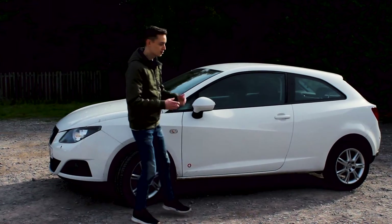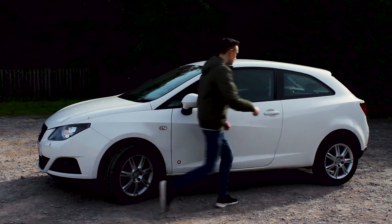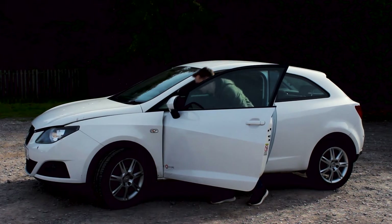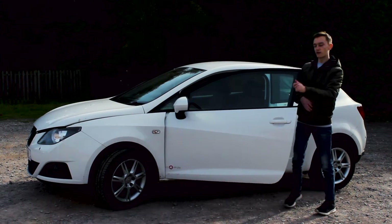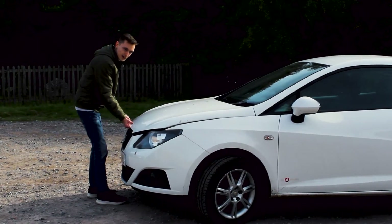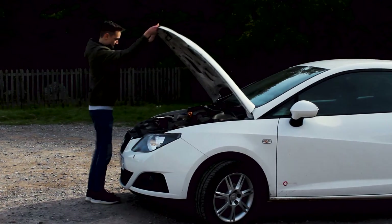If you want to open the bonnet you have to do many things. You go to the passenger seat, there's a little lever here, you pull it, a noise happens from the front, you come back around, and there should be a lever in here — yeah, there we go.